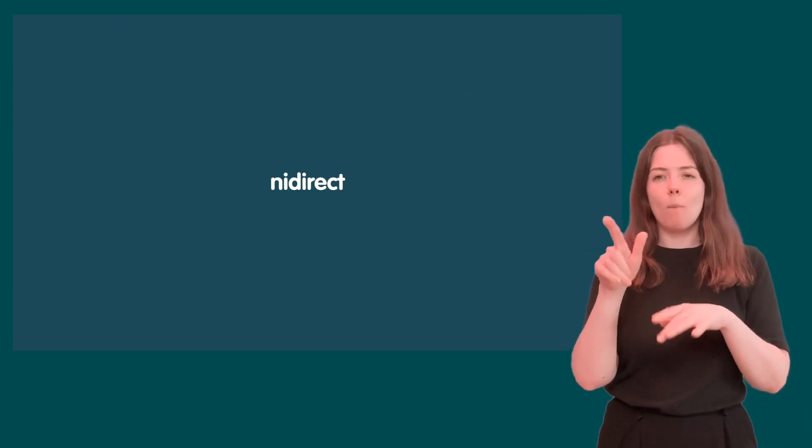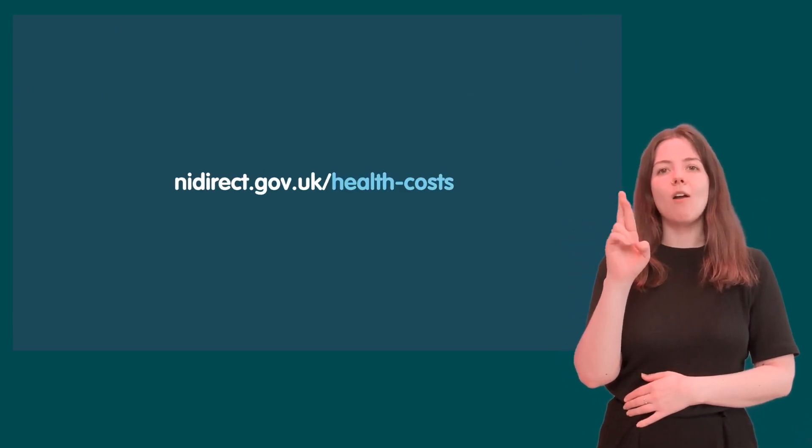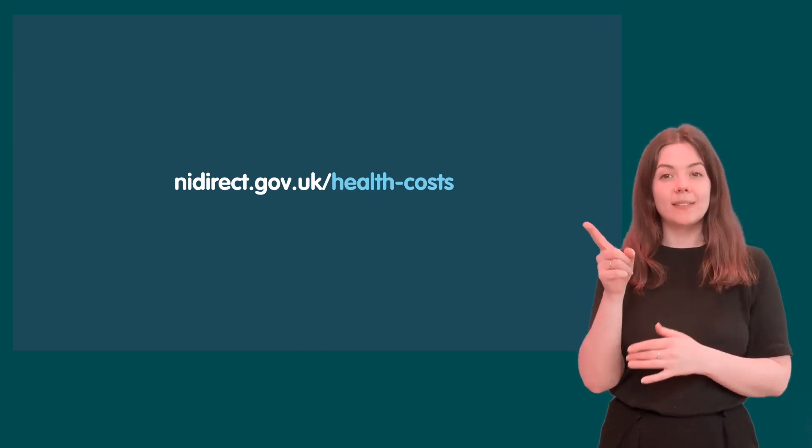More information can be found on NIDirect at nidirect.gov.uk/health-costs.